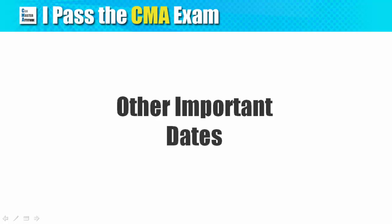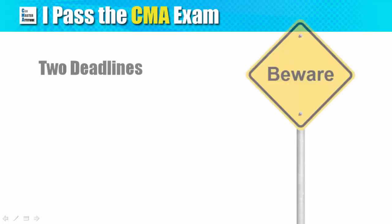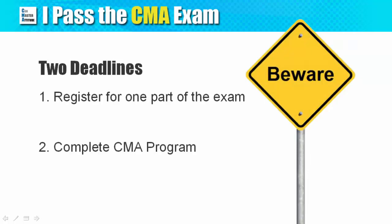There are two deadlines that you must be aware of regarding this exam. First, you must register for the first exam and pay the registration fee within one year. Second, you must complete the CMA program within three years. Both deadlines start counting from the day you pay the CMA entrance fee.